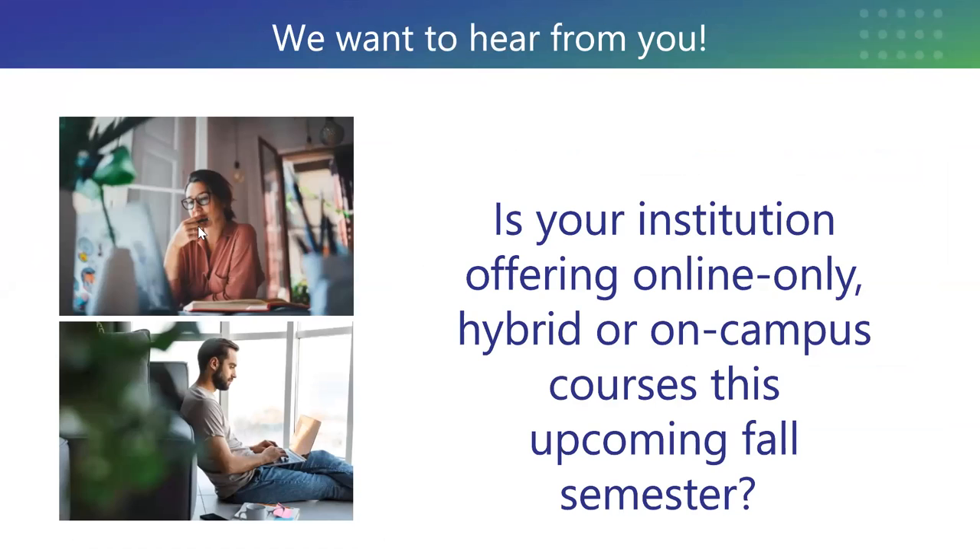Good morning, everyone. It's great to be here with you. My name is Kate Running Jamsey, and I'm the Chief Academic Officer at Science Interactive Group. We're going to get the ball rolling today with our first polling question. We want to know: is your institution offering online-only, hybrid, or on-campus courses this fall? I'll give you a few minutes to select your answer, and we'll take a look at our demographics.